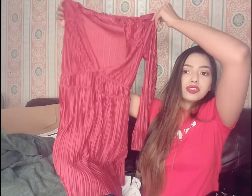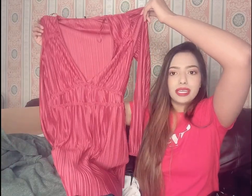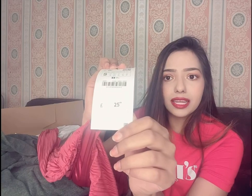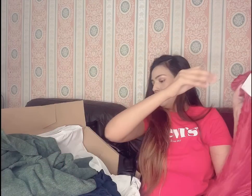The second dress is this red color pleated dress, which is also a knee-length, full-sleeves dress. This is also in a small size and the original price is 25.99.